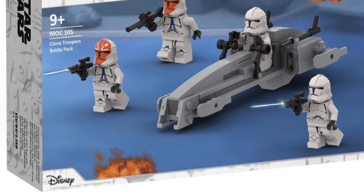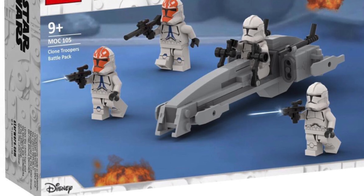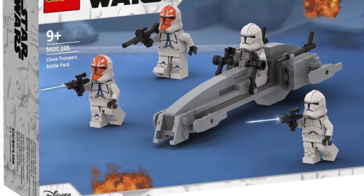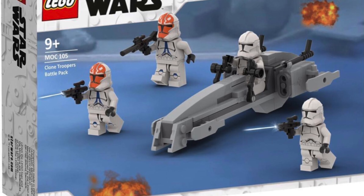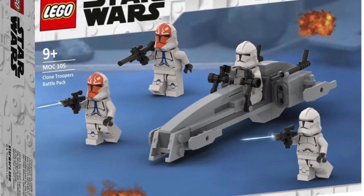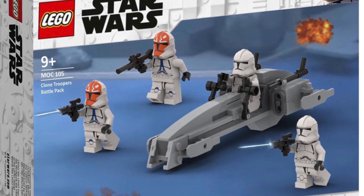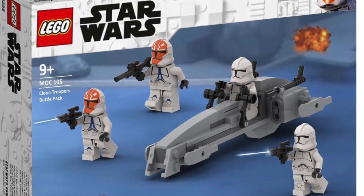Another big thing to take away from this wave is that there are no battle packs, which is kind of interesting. We'll probably see battle packs again at some point. So in this alternate reality, let's say LEGO does a 332nd trooper clone battle pack that has a bunch of clones in it — that would be awesome. In this alternate reality, people get a new clone battle pack.